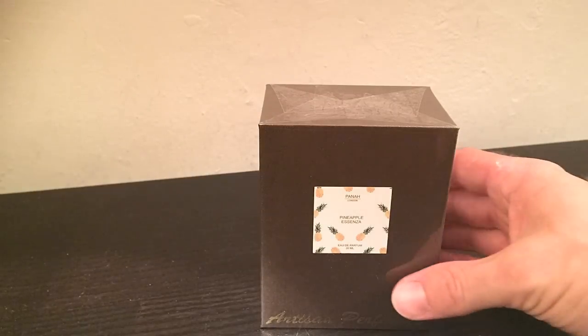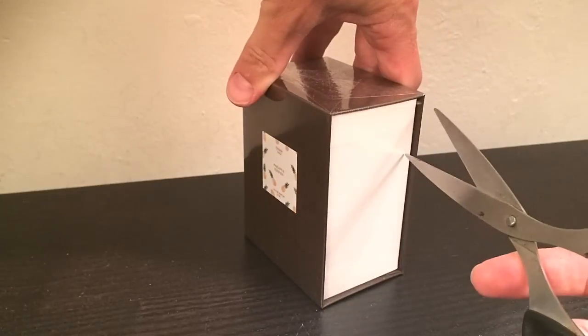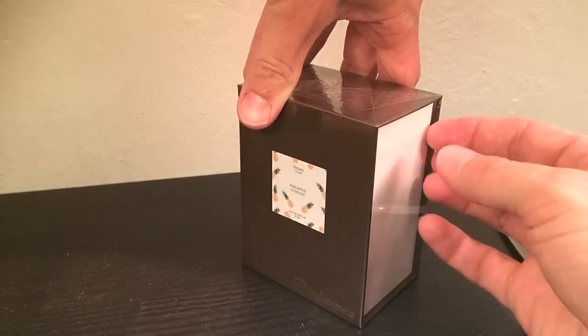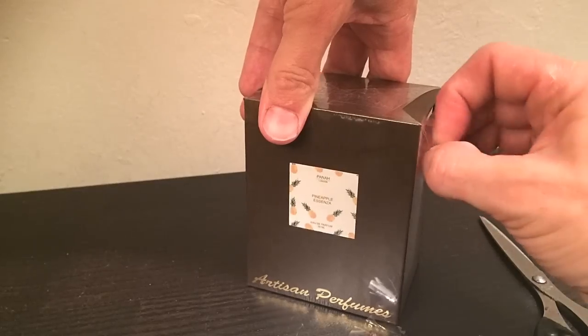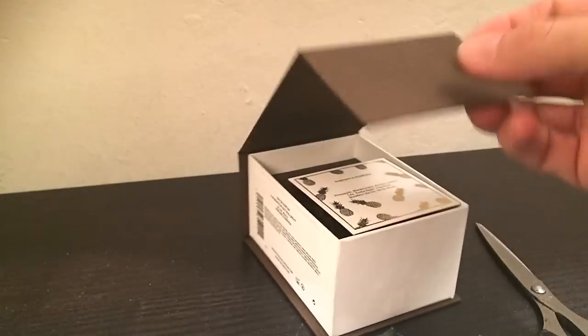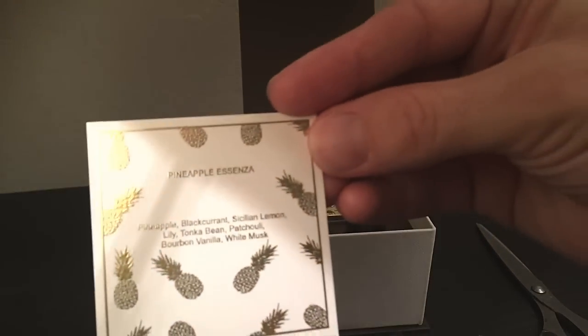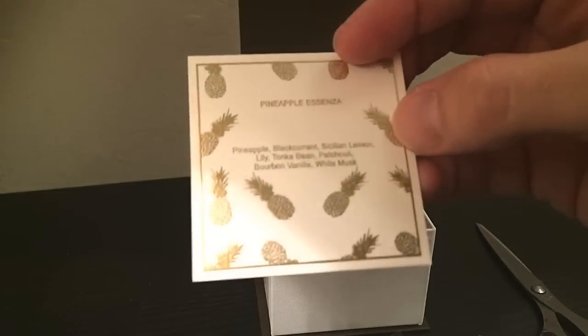Here is the box for Pineapple Ascenza. It looks pretty nice, with a nice label featuring some pineapples. It's wrapped in cellophane — let's get that off. The box is very nice: a brown box with a little bit of texture to it, which feels quite nice. Not cheap at all. It's magnetically attached at the lid, and when we open it up, we get a very nice card inside with the notes on it. Nice little gold pineapples on there.